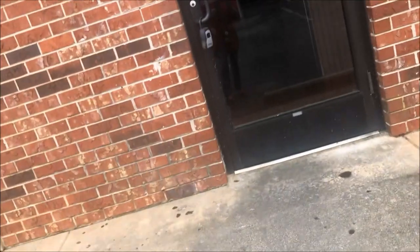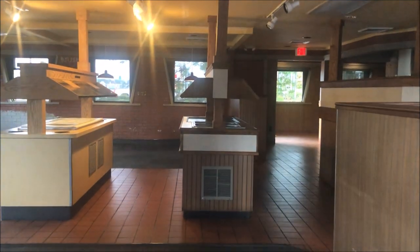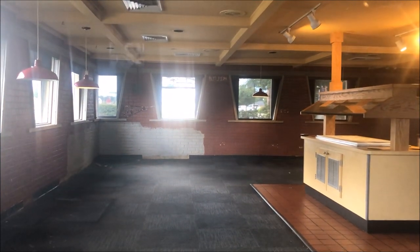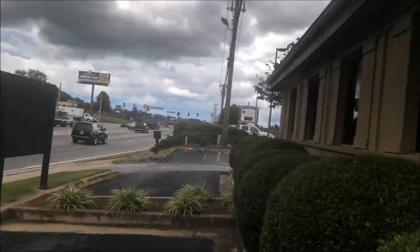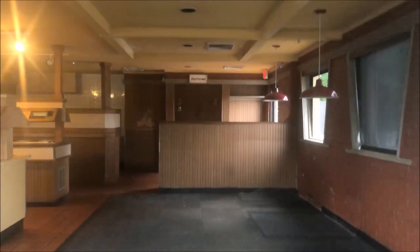The Pizza Hut moved, close to any of our problems. It looks in decent shape inside. It's only got blinds over that window. No tables or anything. Looks like it used to have a drive-thru or something.